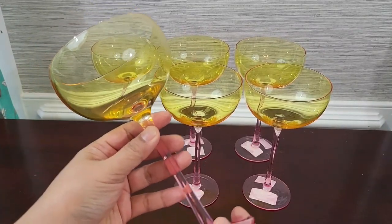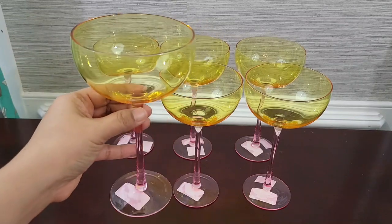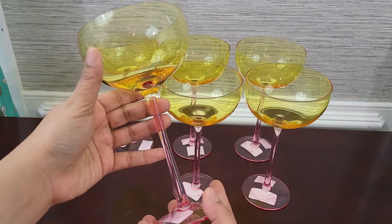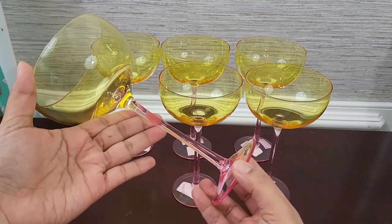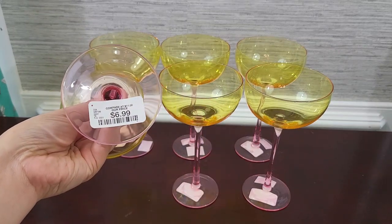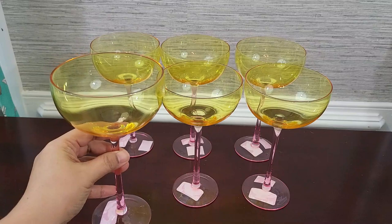Next are these stemwares with a yellow — actually more of an amber color — with pink stems, from HomeGoods. Besides the obvious use, I think you can use these for desserts like chocolate mousse, panna cotta, and much more. They're not thick glasses; they're thin and very delicate.